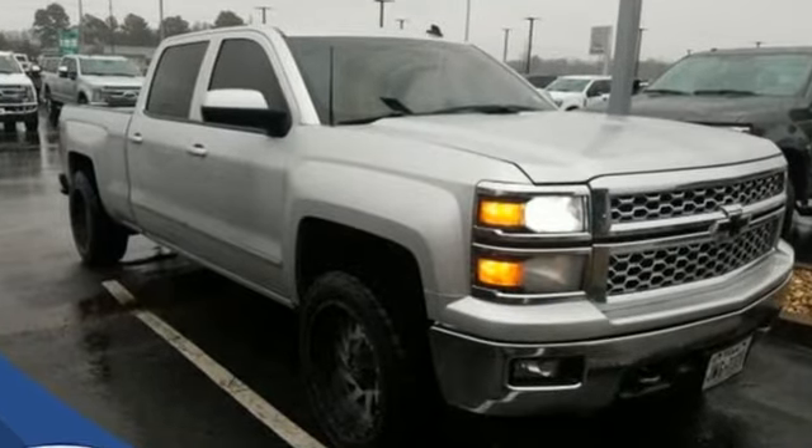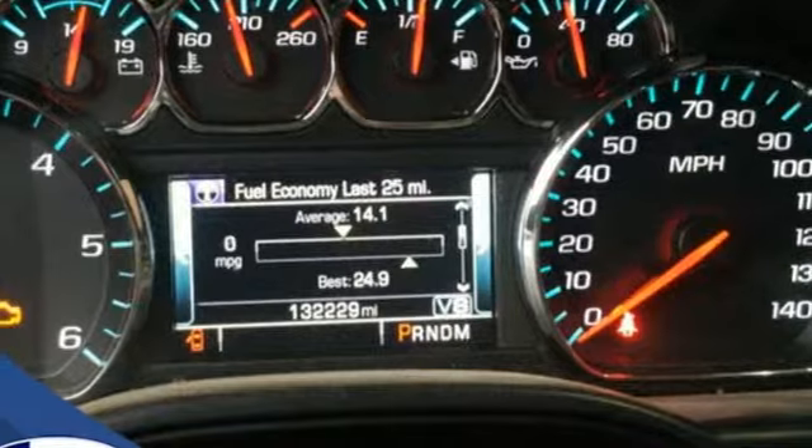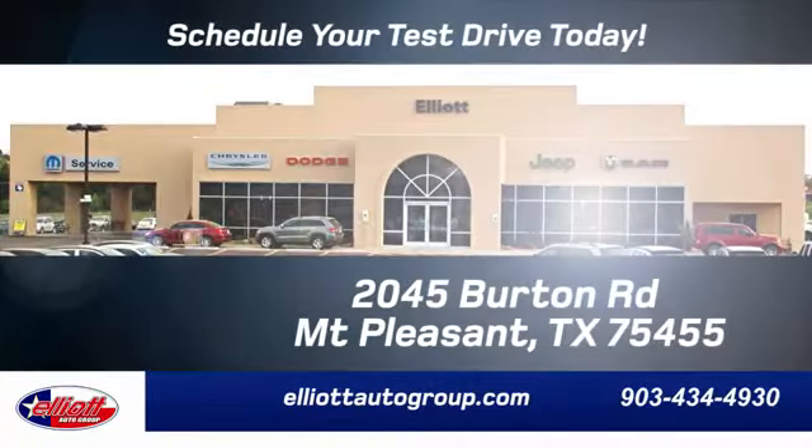Performance, value, durability — Chevy. The time is now. See it for yourself today. Elliott Auto Group: we don't do things the old way, we do them the right way.